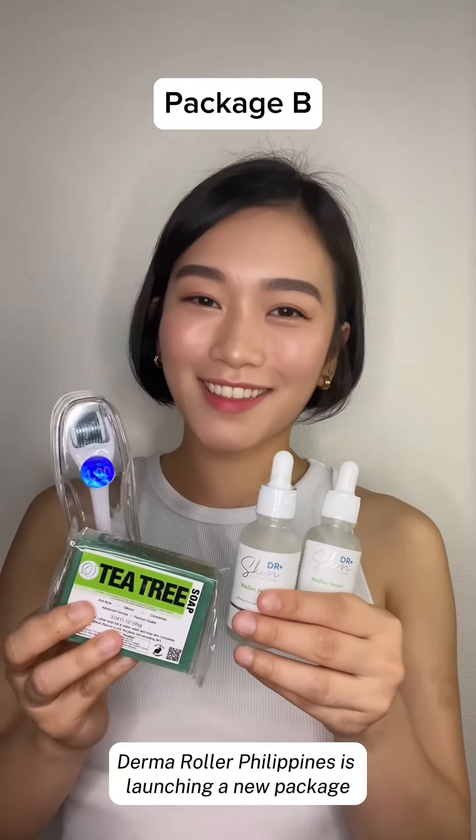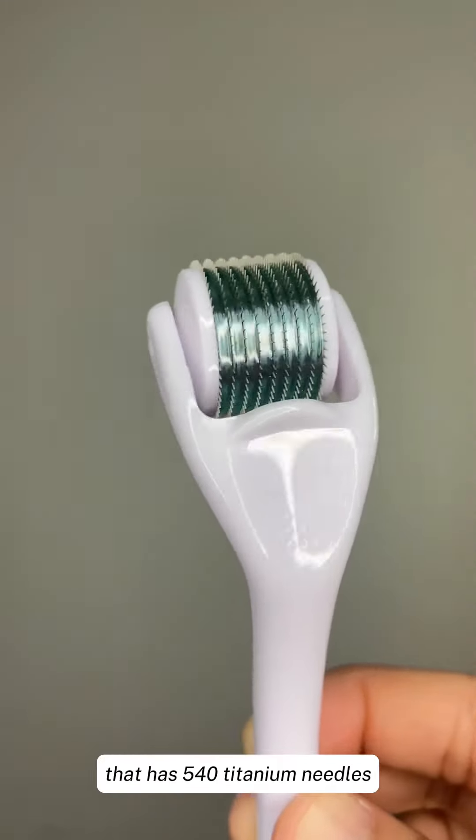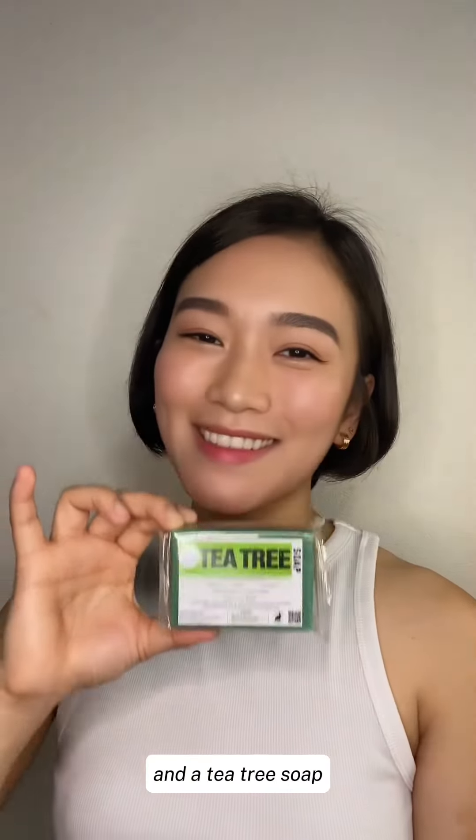Derma Roller Philippines is launching a new package which consists of a face roller that has 540 titanium needles, 2 bottles of Niacinamide with Zinc Serum, and a tea tree soap.